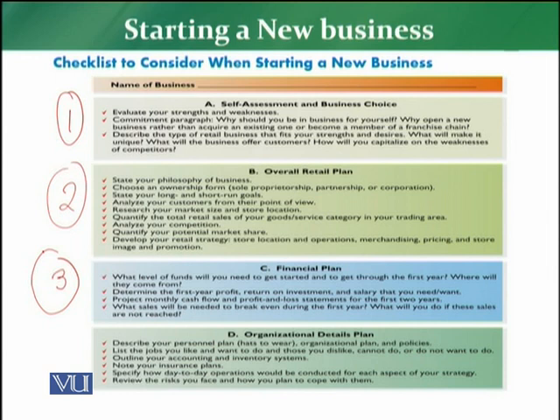The third step in the checklist is the financial plan. The retailer has to evaluate how much funding and finances are required to start the business, the first-year break-even, profitability, return on investment, return on sales, profit and loss, and how much cash flow will be generated. The whole comprehensive financial plan must be prepared by the retailer.